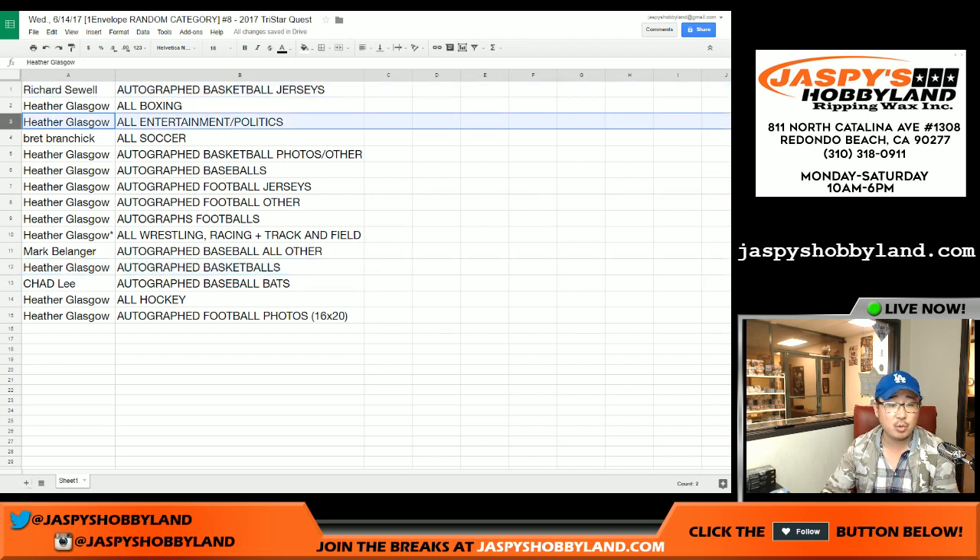There may be an instance where an actor will sign on a football jersey — that'll be for all entertainment. So Richard, you got the jerseys, boxing, entertainment and politics, soccer, basketball photos and other autographed baseballs, football jerseys, football other autographed footballs, all wrestling, racing, track and field for Heather. Brett, you have the all soccer, Richard with that spot right there.